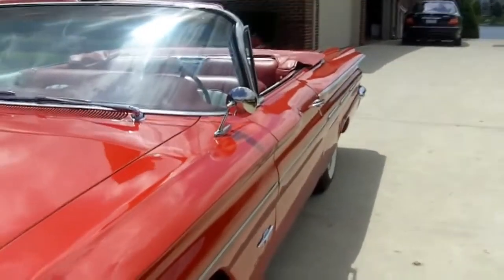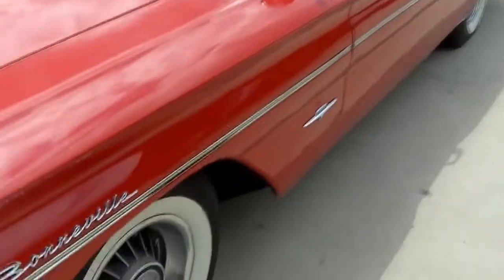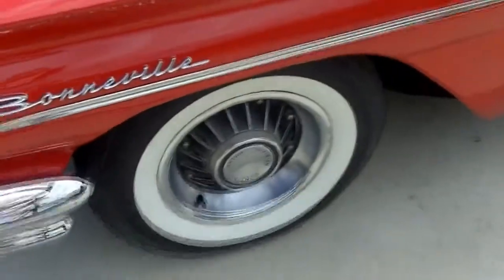One of my favorite things is the eight lug wheels on here. I really think they dress it up. I'm not sure if they came with it, but it does have them.